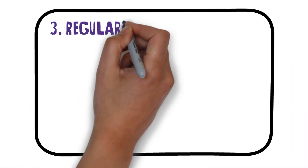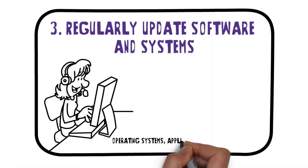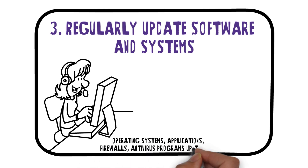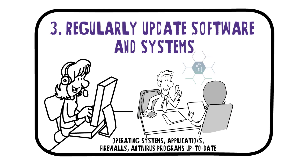3. Regularly update software and systems. Keep all operating systems, applications, firewalls, and antivirus programs up to date with the latest patches. Utilize automated patch management tools for efficiency.